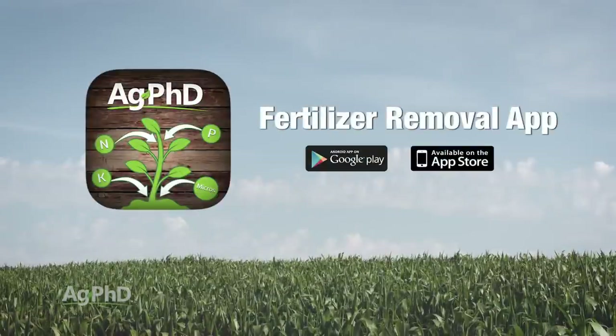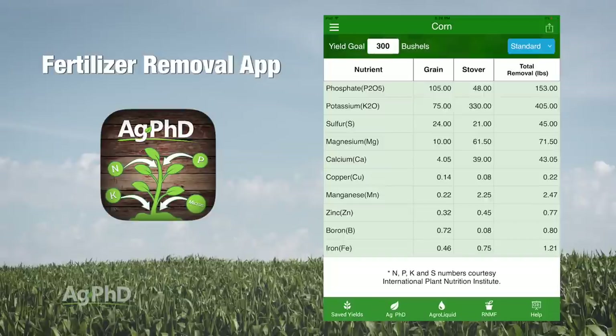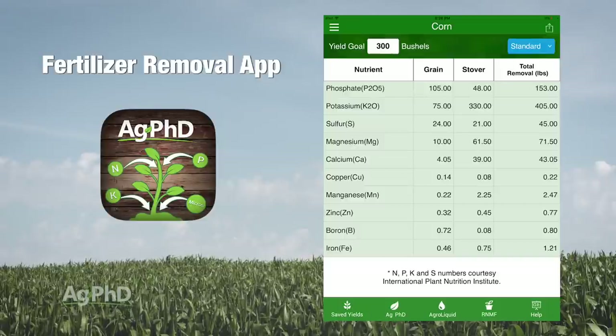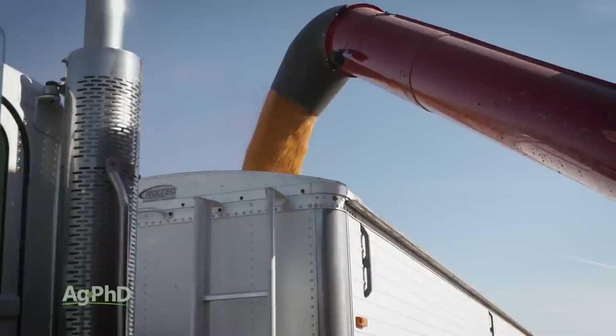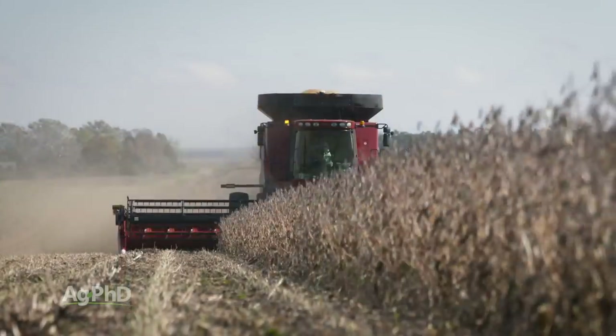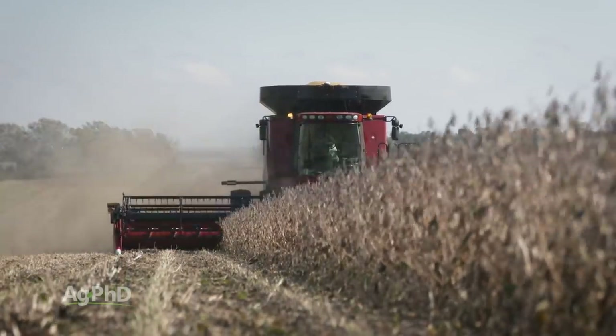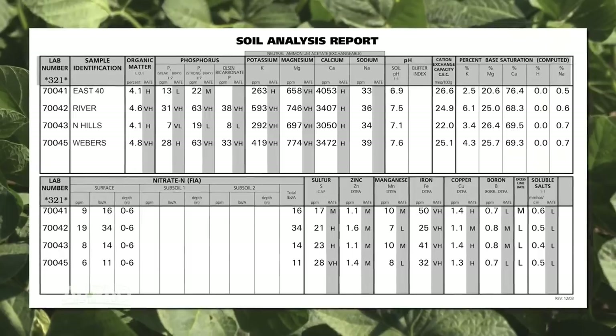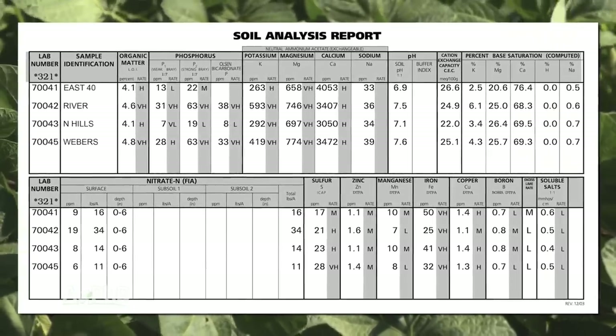When you look at the Ag PhD fertilizer removal app, you're not going to find cobalt. This is something we really just started talking about here in the last couple of years in a very small way. Why are we even bringing this up? Because we have a lot of farmers we work with that are really pushing the limits of corn and soybean yields today — and wheat too — and they keep asking us: what else is there? What else could I be looking at or trying? So yes, we want you to focus on those primary, secondary, and micronutrients first. But once you've done a lot of that stuff, once you've eliminated your drainage issues and a lot of the other problems on your farm, this might be something for you to look at.